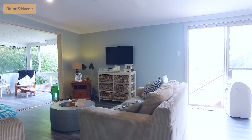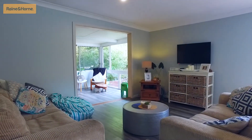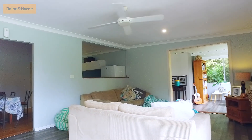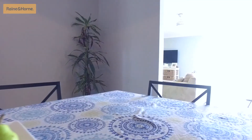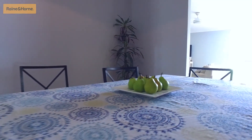This cosy family home has some appealing living features, including a well lit lounge and dining area, freshly painted, with LED downlights and ceiling fan, all on cypress pine hardwood floors as well as floating floorboards.